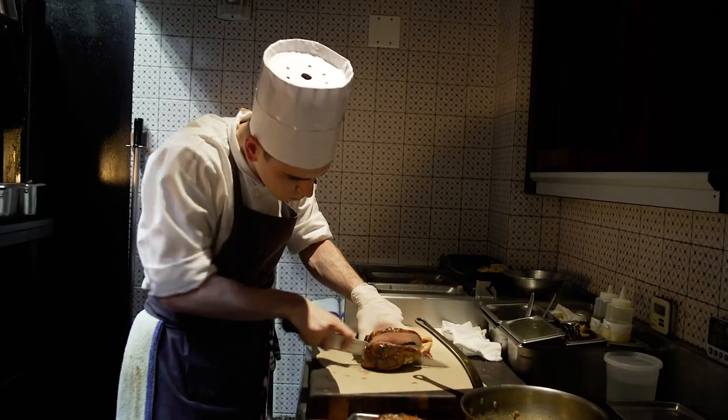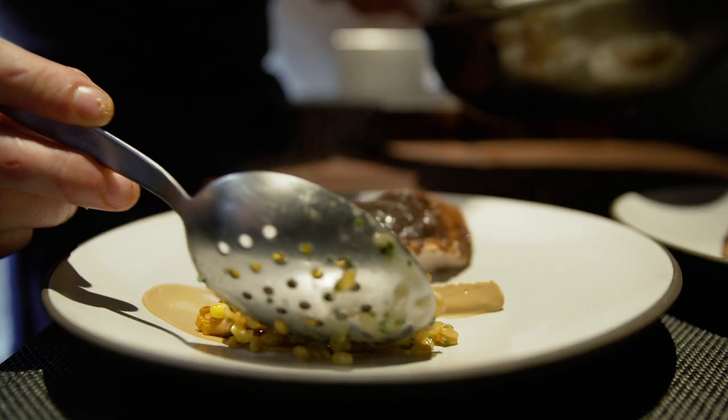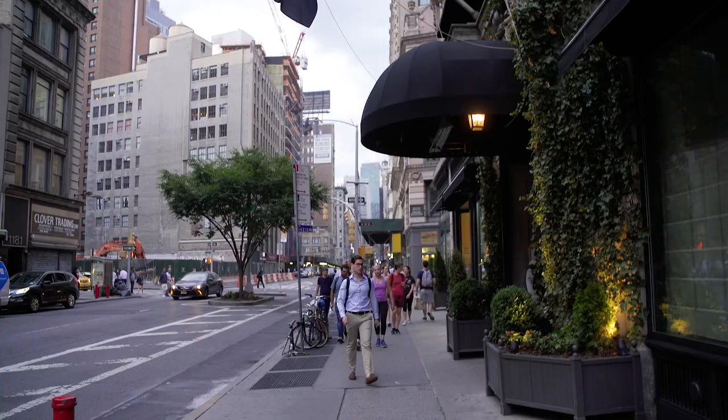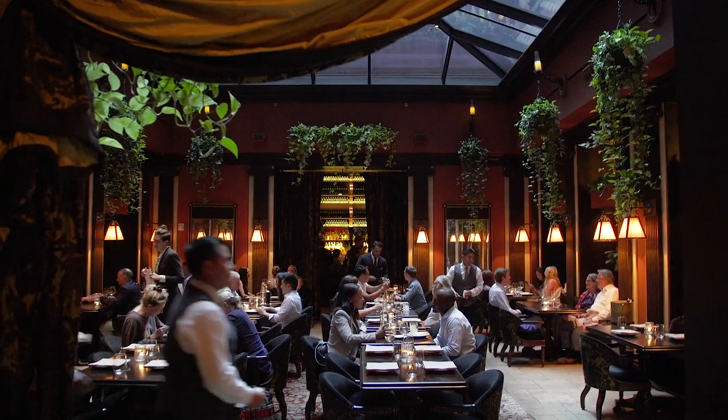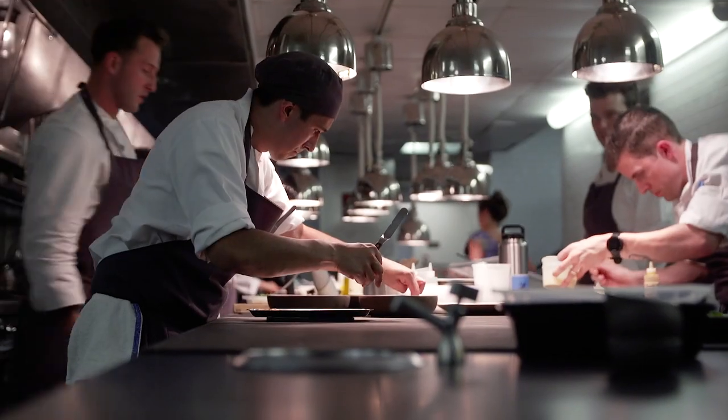Nomad for us is a combination of uptown and downtown. It is a place for all of New Yorkers and also anyone who's visiting New York. Being a restaurant that's open 24 hours a day, including overnight room service, it's a pretty big operation.